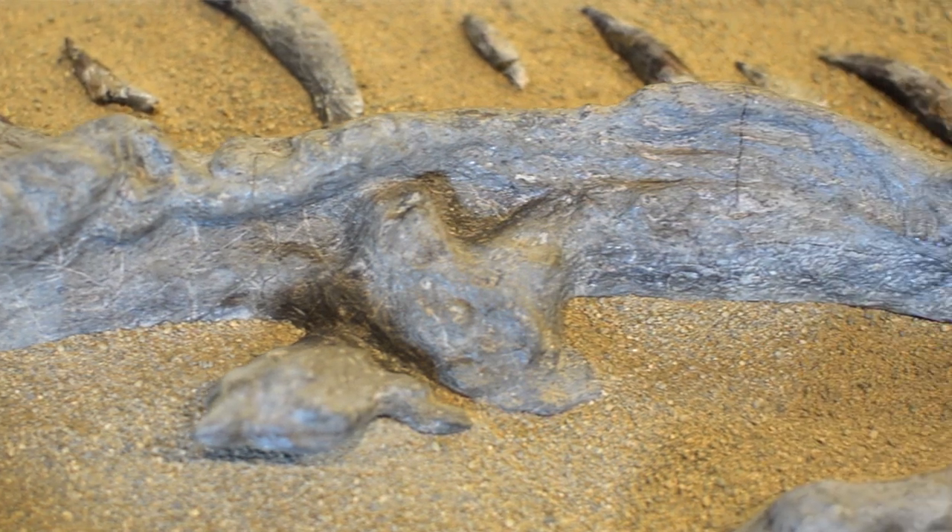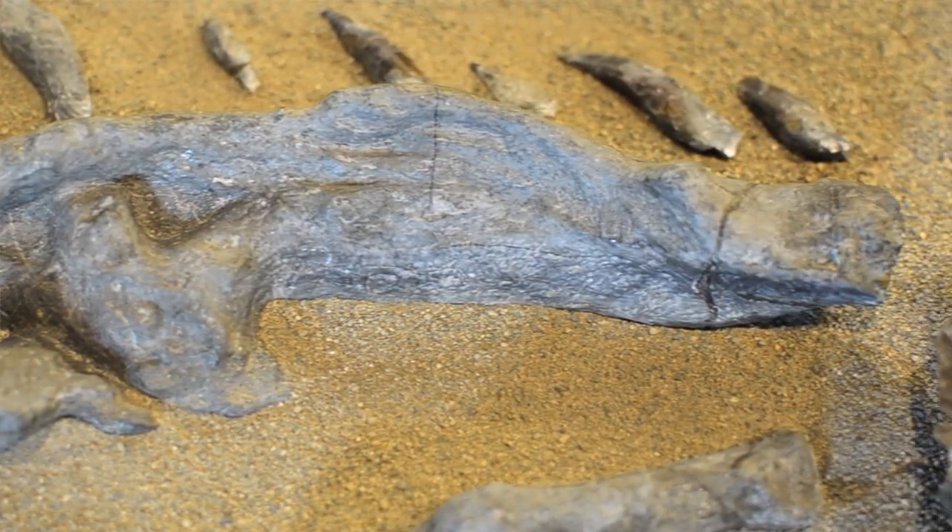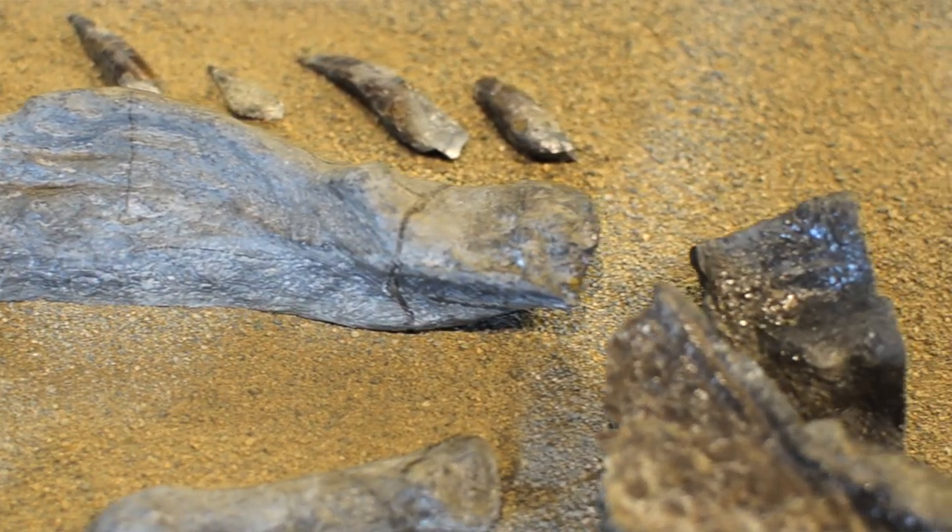Always record the location of your fossil, otherwise it's just a pretty rock. If you have the information as to where you've discovered it and you have it labeled, then a researcher even 20 years later can come along and say, 'Hey, that's something brand new — can I work on this and write a paper?'